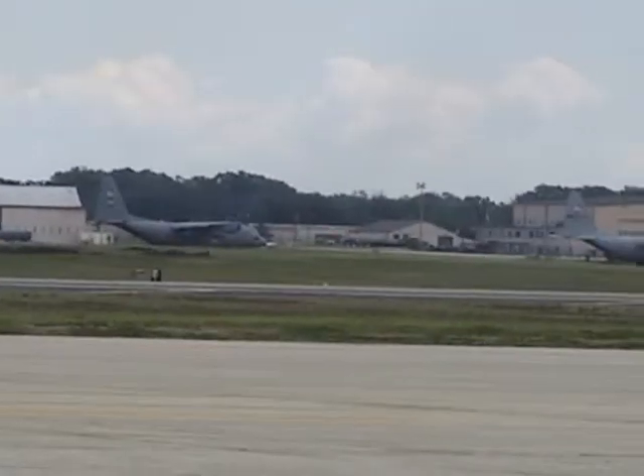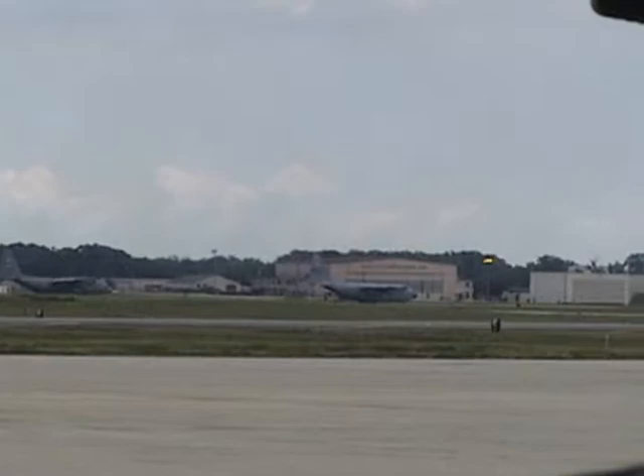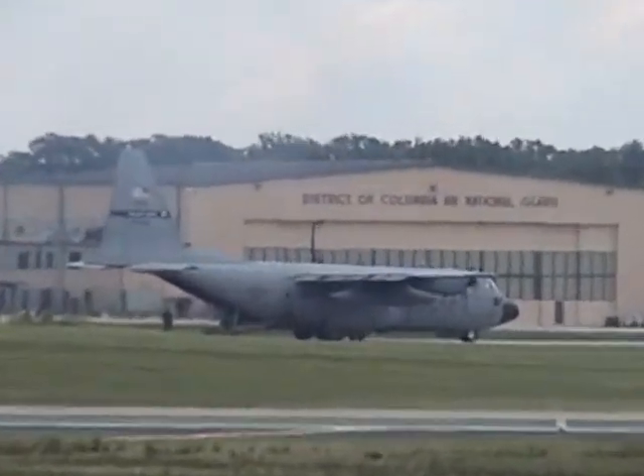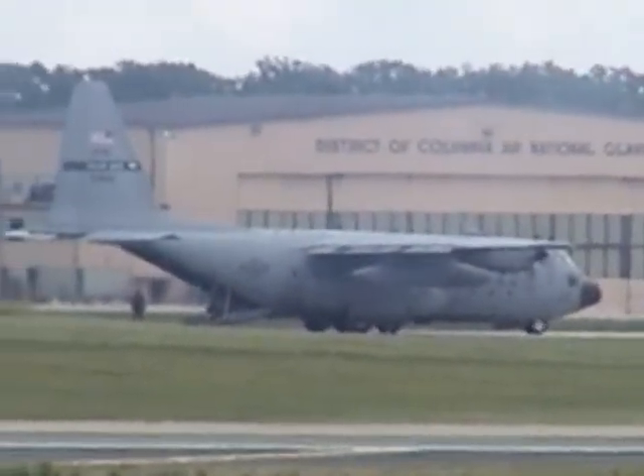Straight ahead on the runway, the forward visibility is blind. What you do is look out the left and right side, keep an equal amount of concrete between you and the grass. Equal amount on the left, equal amount on the right — I must be on the center line, I must be okay.